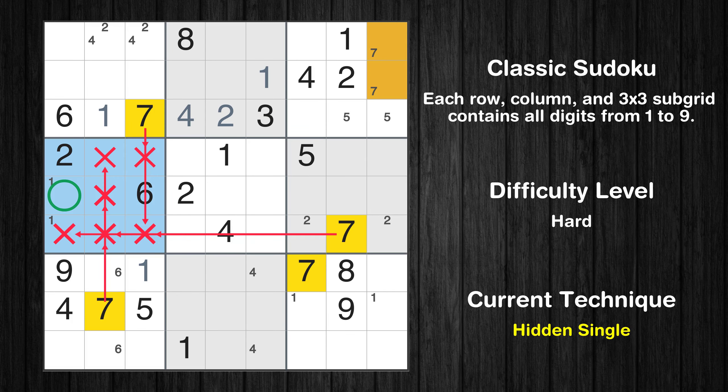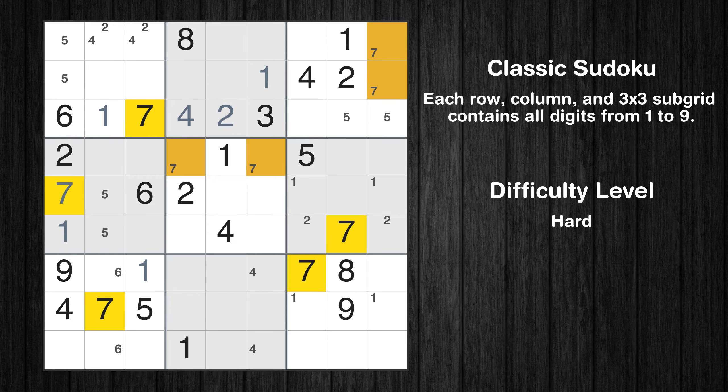Only one position left in the fourth box where value 1 can be placed. Only two positions left in the fourth box where value 5 can be placed. Only two positions left in the fifth box where value 7 can be placed. Only two positions left in the eighth box where value 7 can be placed.